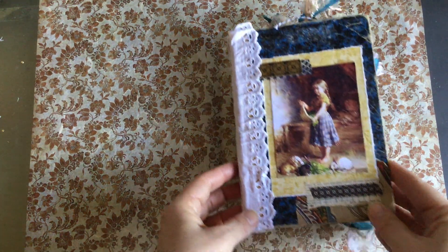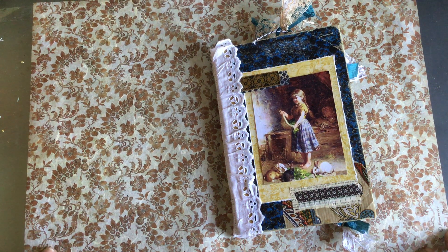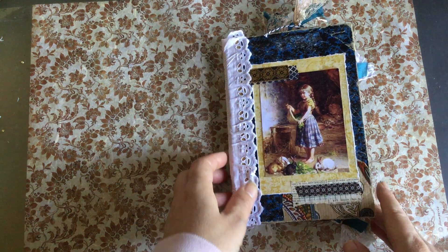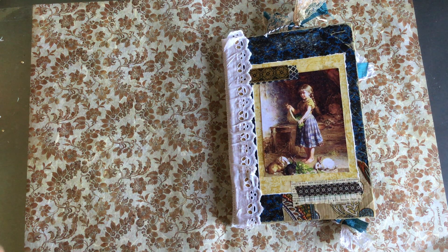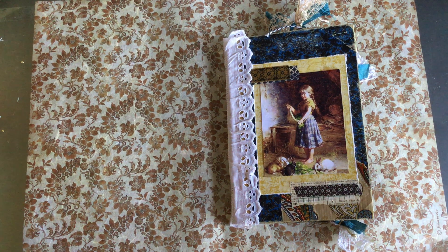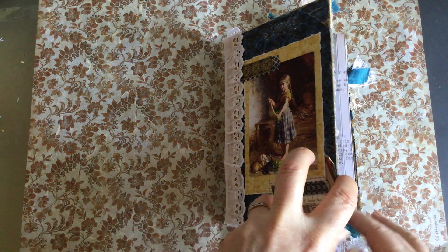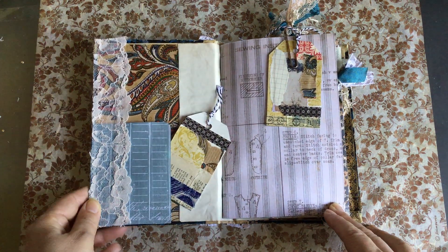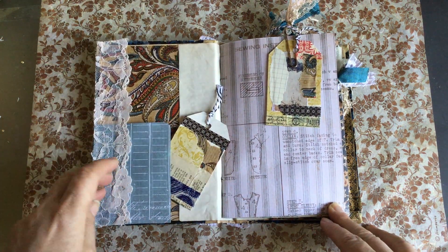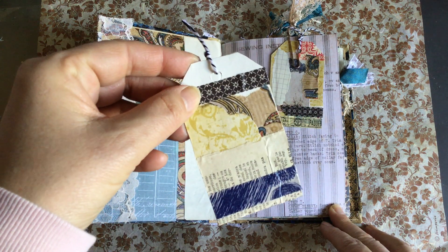I've got this lovely Stamperia rice paper as the background. Hopefully you can't see my desk — when I look through my iPad all I can see is rice paper, but you might be able to see my desk because on YouTube it's a wider screen. This is the inside — she's put some lace down here, she made a pocket, and she was very busy making tags.